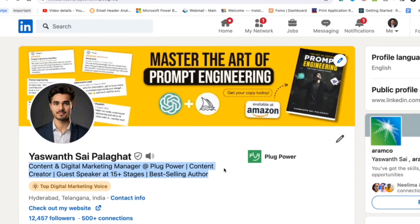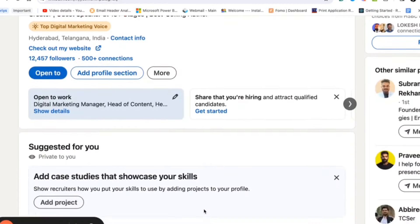If you are a student, make sure you highlight that. For example, if you are a computer science engineering student, mention that you are a computer science undergraduate looking for Java developer, web developer, or AI developer roles. When people search for those terms, your profile will appear in the search results.